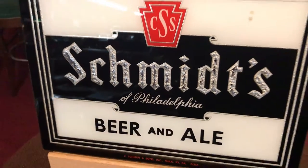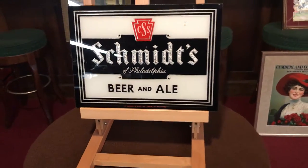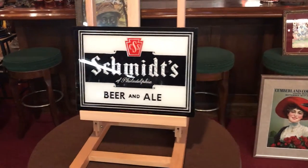If you're into Romanian or any kind of vintage advertising, this is right up your alley.